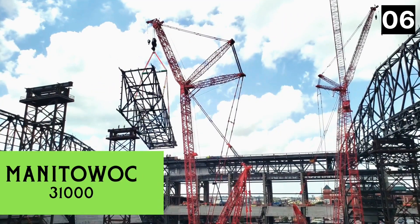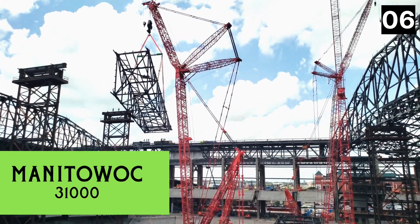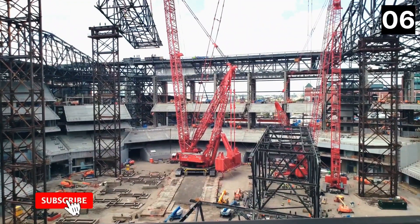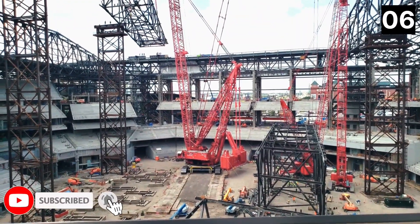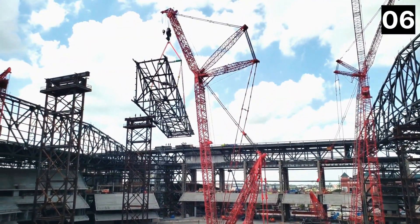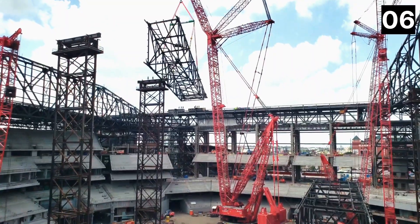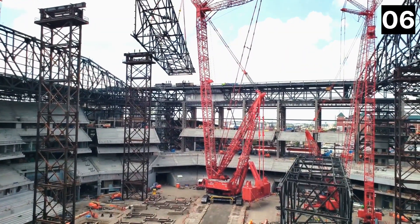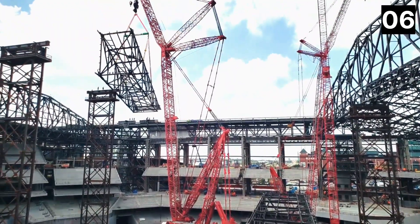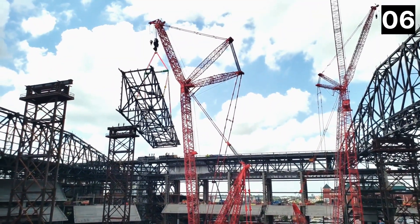Number 6: Manitowoc 31000. It's a crawler crane made in the United States used to build nuclear power plants or sports stadiums. It's meant to be disassembled, moved, and reassembled in four weeks. Its boom can reach a maximum height of 685 feet, and it has two engines with a total of 1,200 horsepower.